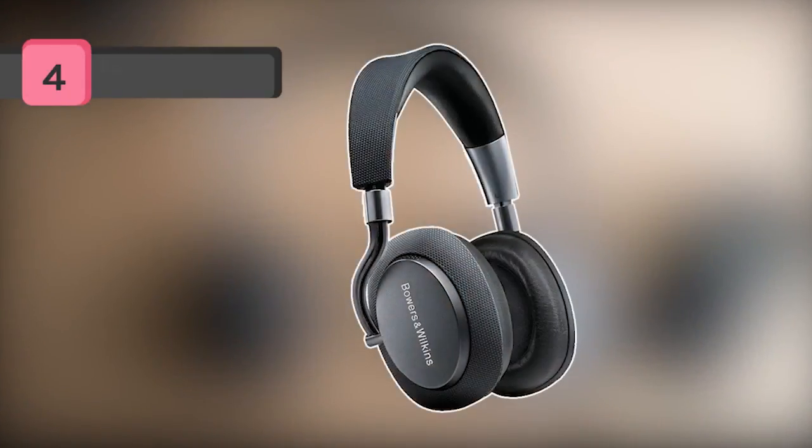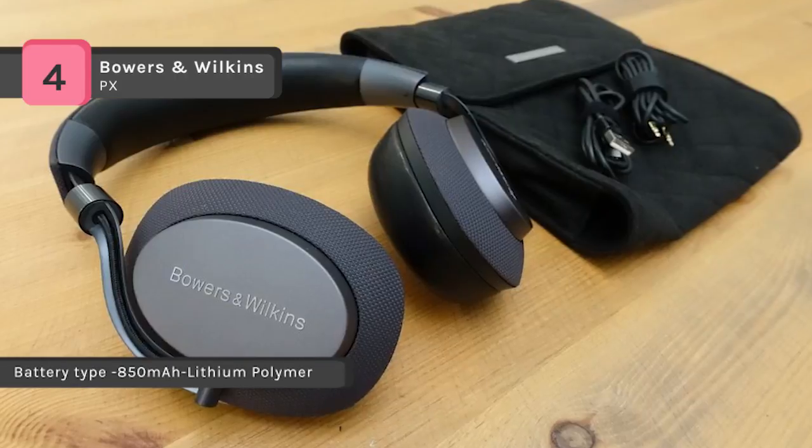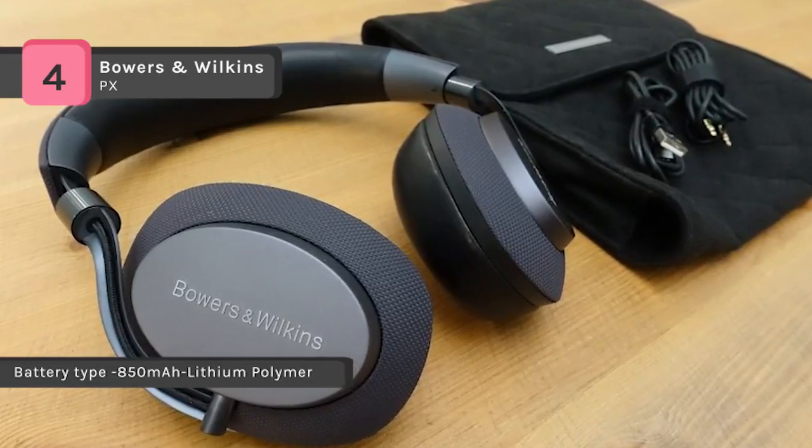Bowers and Wilkins PX wireless headphones combine best-in-class sound with adaptive noise cancellation, which blocks out ambient sound without affecting the listening experience. It uses the latest AptX HD Bluetooth transmission system at a 24-bit resolution for accurate performance.